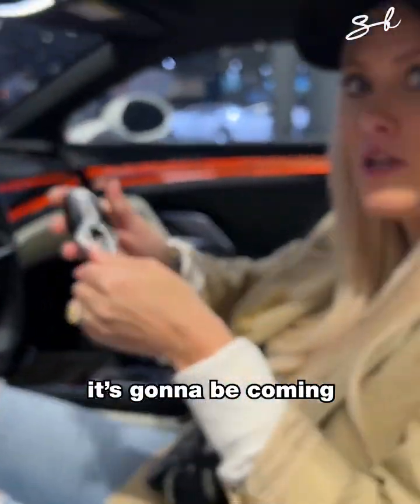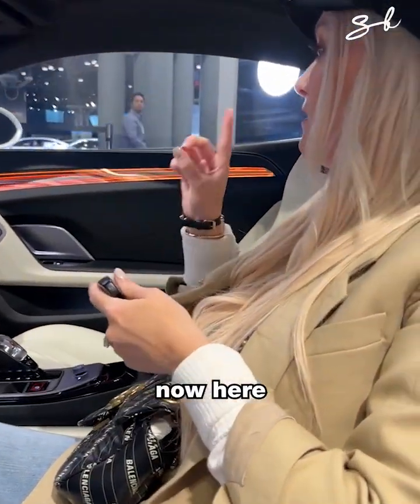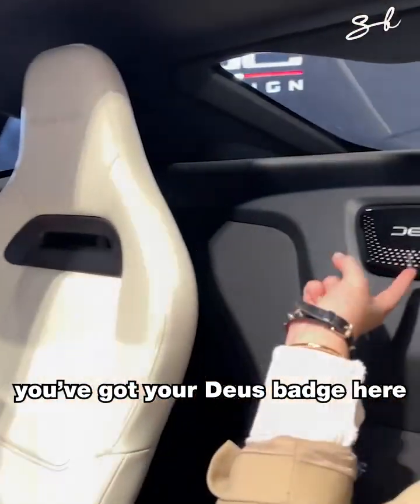The first car is coming in a few years' time. You've got your Deus badge here.